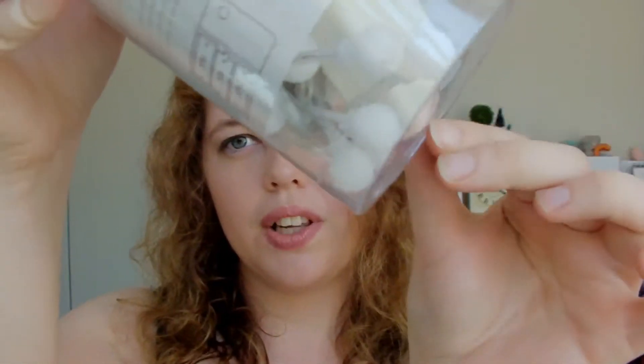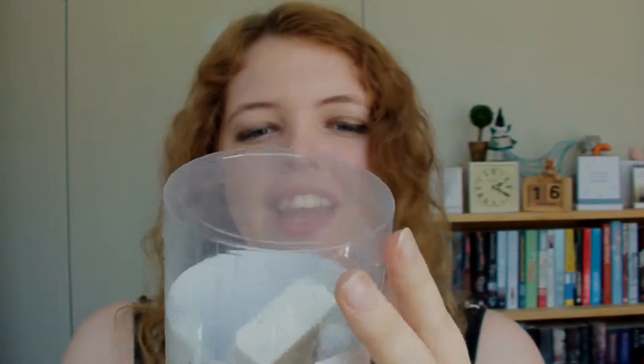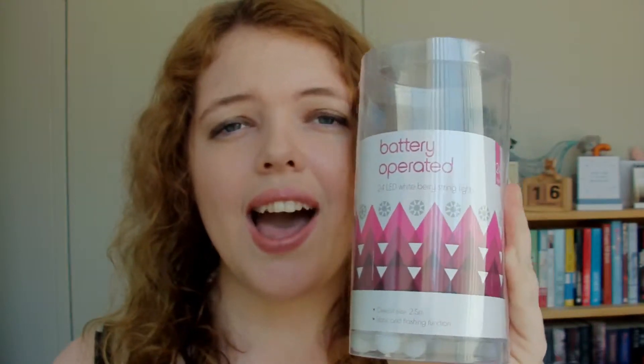The last thing I bought are these battery-operated LED lights from Kmart. They were really cheap and they're in the shape of little balls — berry string lights is what they call them. I love this time of year when all the Christmas stuff is coming in because there are all sorts of these products available. I love stocking up on LED lights because they're so nice to decorate your room and house with at Christmas. These may go in my background once I settle on the background.